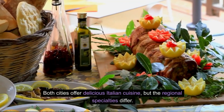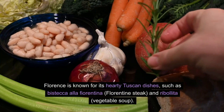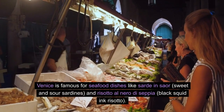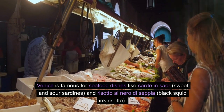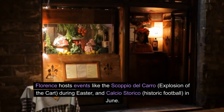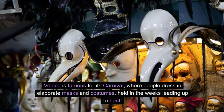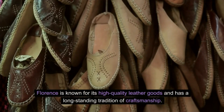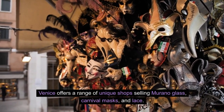Which city has better food? Both cities offer delicious Italian cuisine, but regional specialties differ. Florence is known for hearty Tuscan dishes such as Bistecca alla Fiorentina (Florentine steak) and Ribollita (vegetable soup). Venice is famous for seafood dishes like sardines and risotto al nero di seppia. Are there any notable festivals? Florence hosts events like the Scoppio del Carro during Easter and Calcio Storico in June. Venice is famous for its carnival, where people dress in elaborate masks and costumes in the weeks leading up to Lent. Which city has better shopping? Florence is known for high-quality leather goods and a long-standing tradition of craftsmanship. Venice offers unique shops selling Murano glass, carnival masks, and lace.